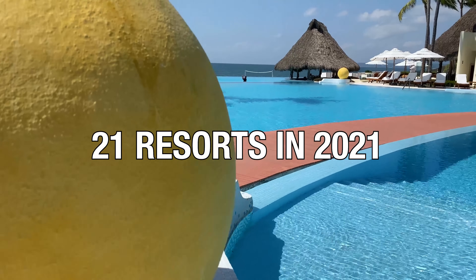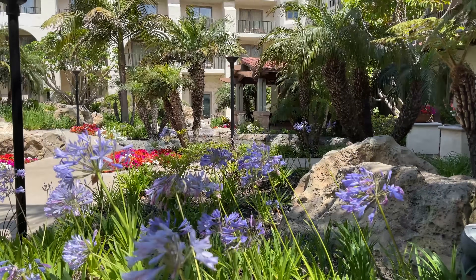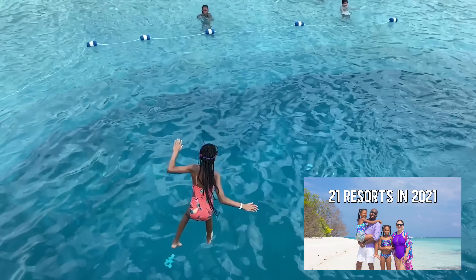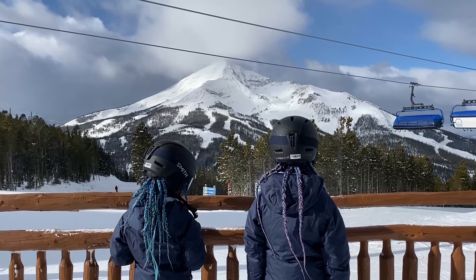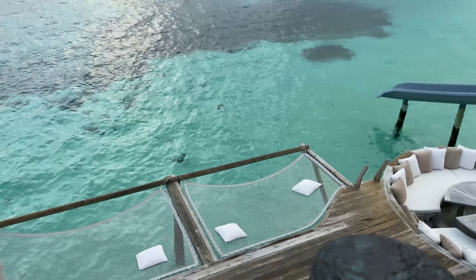Our family has set a goal of visiting 21 resorts in 2021, and Hyatt Regency Huntington Beach is the ninth one we've visited so far. We actually have a whole video that explains why resorts, which I'll link below. I'll also link to our 21 Resorts in 2021 playlist so you can check out all the other properties we'll be visiting.